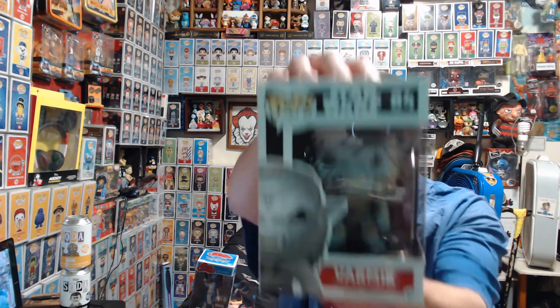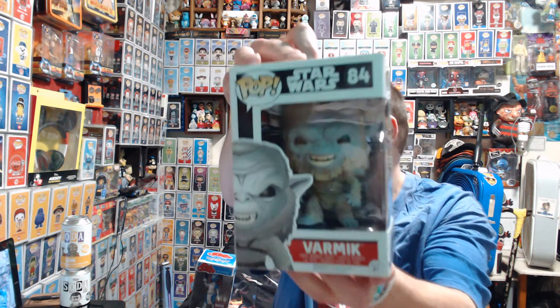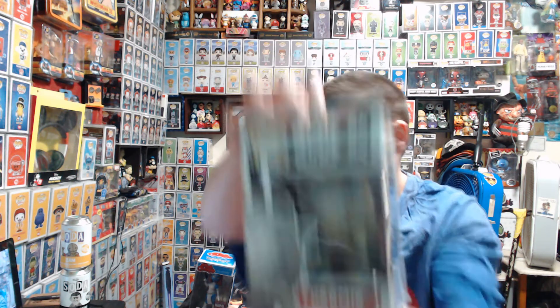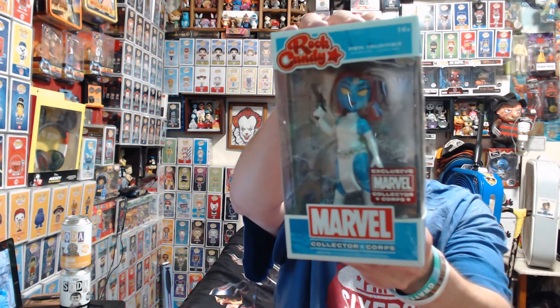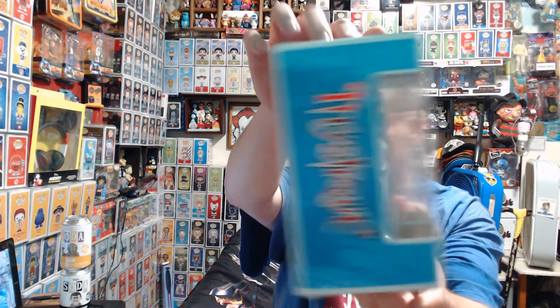Then we have a Star Wars Pop. We have a Rock Canyon, which is a Marvel Court exclusive. And Mystique.